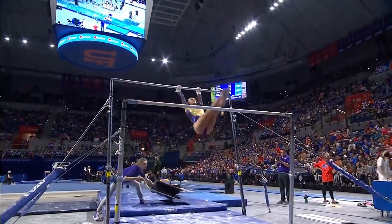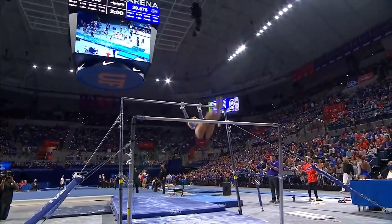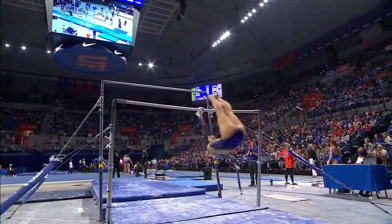She follows Kyle Rivers' 9.825, so a pair of 9.825s now for LSU. She opens up with a big Takachev to immediate Pac Salto.